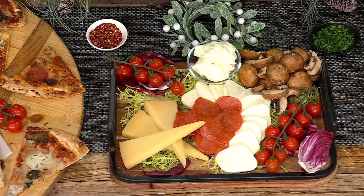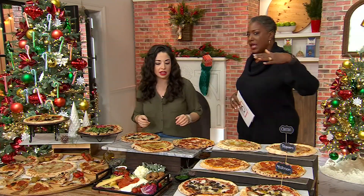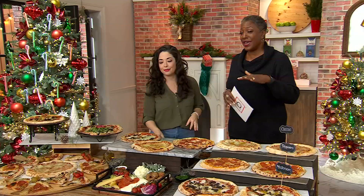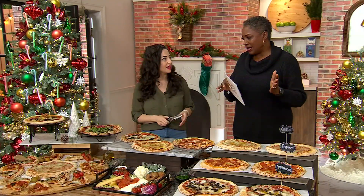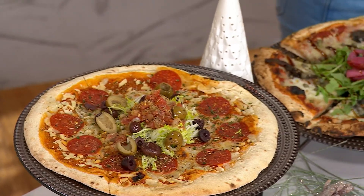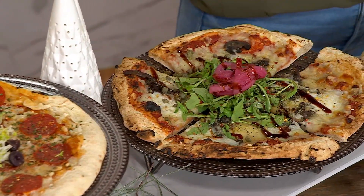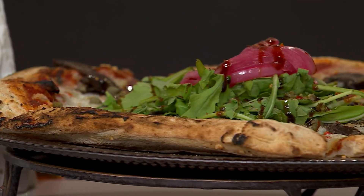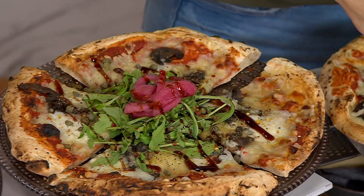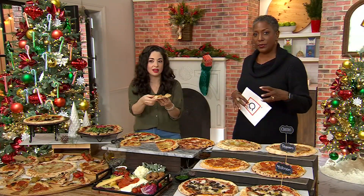We've all seen frozen pizzas — they're in a huge section of your grocery store. But this ain't that. This is nowhere near what those frozen pizzas taste like. Sometimes you bite into those and think you might be eating the cardboard box. This is delicious, and these are prepared just like you would at your home. The stone firing gives it that authentic flavor, so they come directly from Italy to your freezer, and you can experience truly the best of the Neapolitan-style pizza from Italy.